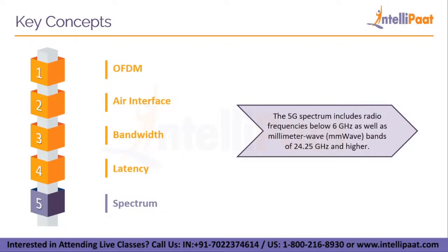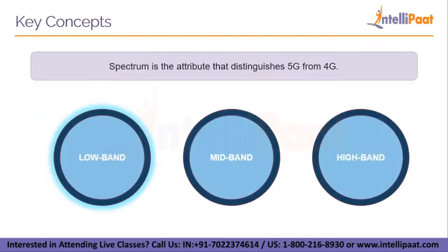Lastly, let's talk about spectrum. The 5G spectrum includes radio frequencies below 6 GHz as well as millimeter wave bands of 24.25 GHz and higher. The radio frequencies that carry data from user equipment via cellular base stations to the data's terminus are referred to as the 5G spectrum. Since spectrum defines the huge difference between the capabilities of 4G and 5G, we should understand the 5G spectrum in more detail. The spectrum is divided into three parts: low band, mid band, and high band.